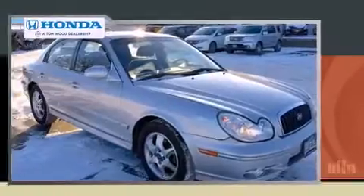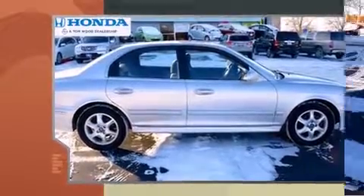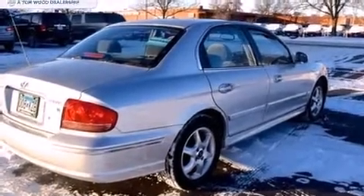Hyundai prioritized practicality, efficiency, and style by including a built-in garage door transmitter, front fog lights, heated door mirrors, remote keyless entry, and more.